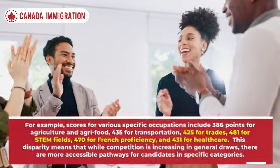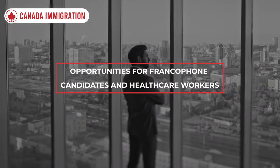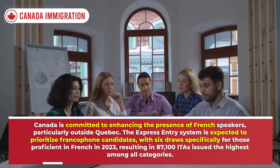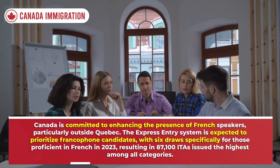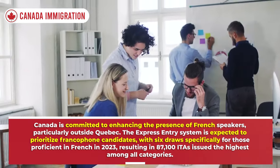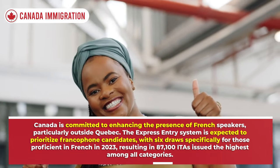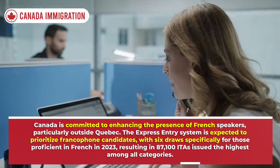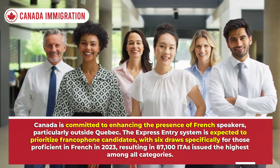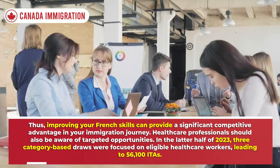Canada is committed to enhancing the presence of French speakers, particularly outside Quebec. The Express Entry system is expected to prioritize francophone candidates, with six draws specifically for those proficient in French in 2023, resulting in 87,100 ITAs issued — the highest among all categories. Thus, improving your French skills can provide a significant competitive advantage in your immigration journey.